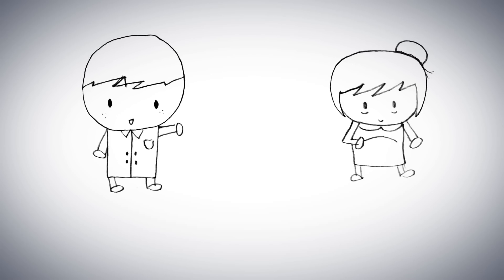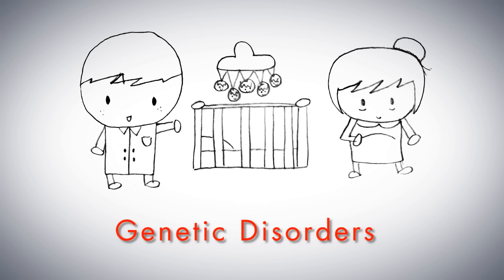The process is beneficial to parents with genetic disorders or those who are otherwise unable to have children.